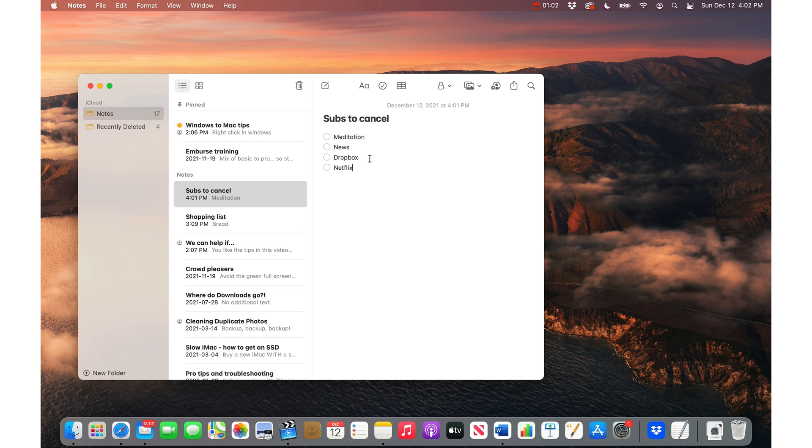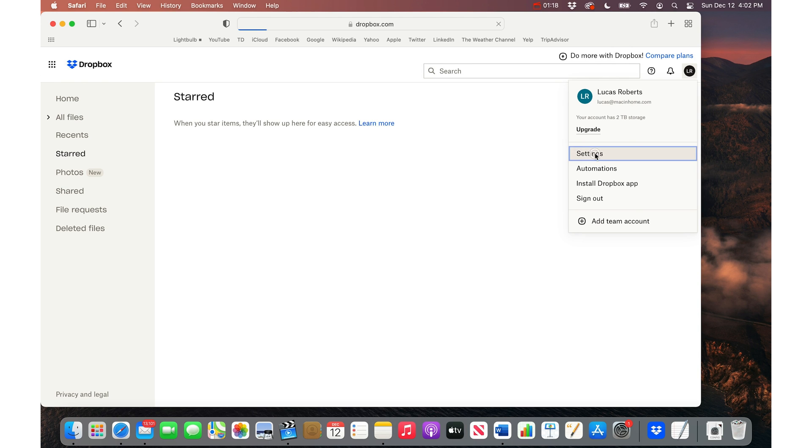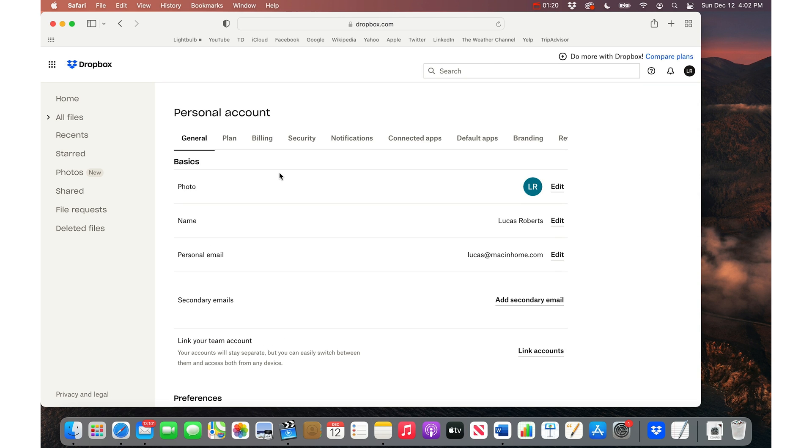Then you just go to that particular website. I'll show you how to do it with Dropbox. I'm not cancelling Dropbox because I use it and I love it, but when you go to the Dropbox website and you click on the little name or the little avatar in the top right,